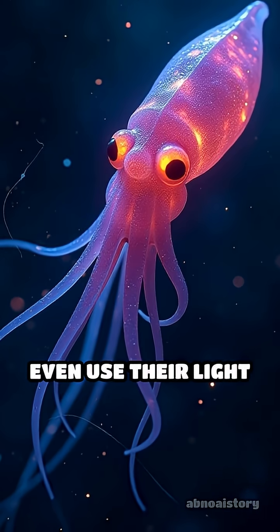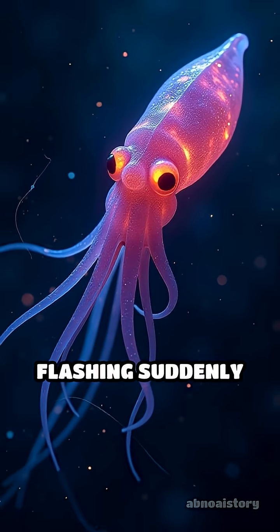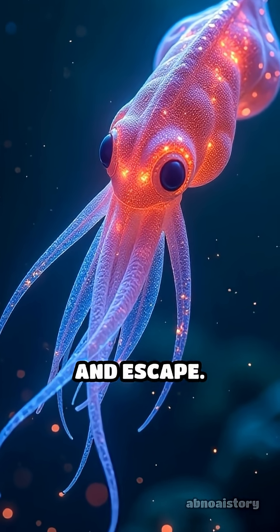Some creatures even use their light as a shield, flashing suddenly to scare off hungry predators or confuse them and escape.